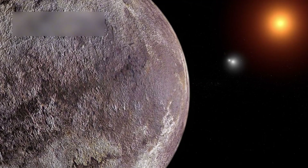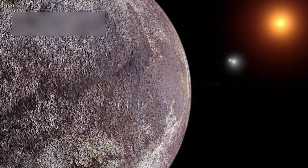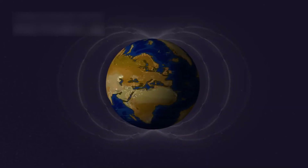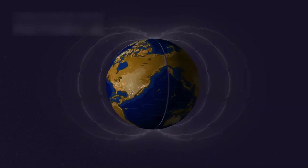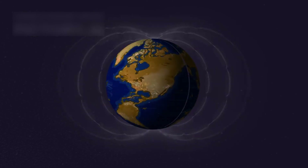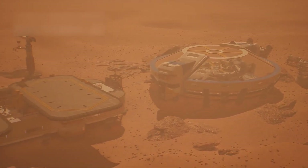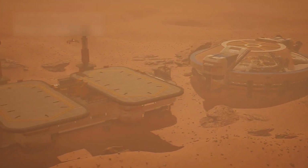Its possible oceans, wild weather, and strange skies paint a picture of a truly unique planet. If we can learn more about its surface, atmosphere, and magnetic field, we'll get closer to finding out if it could harbor life. This pursuit shows how far human curiosity can go when driven by the wonders of space.